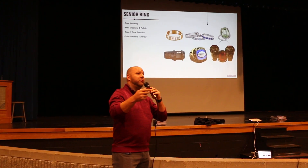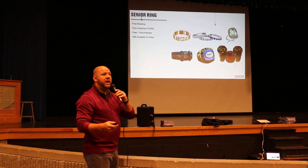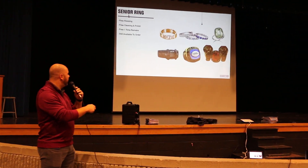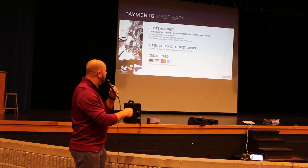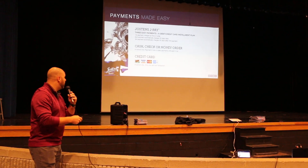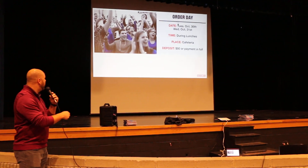If you have a class ring and something's wrong with it, bring it in — it's always free to resize, clean, or change something on it. As far as payments go, you can pay any way you want: check, cash, money orders, credit cards — whatever you want is perfectly okay. Just remember to do it Tuesday and Wednesday at school.